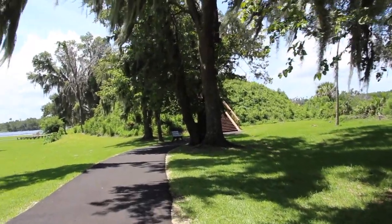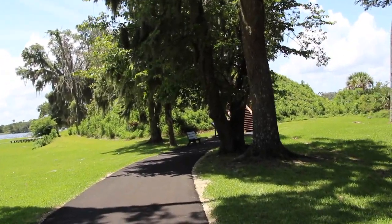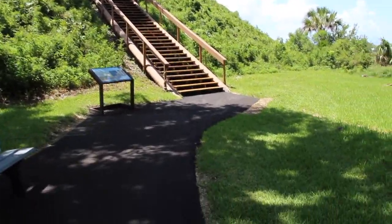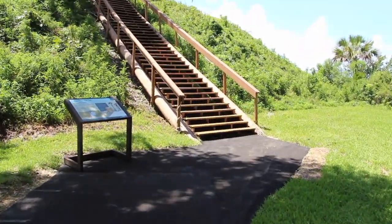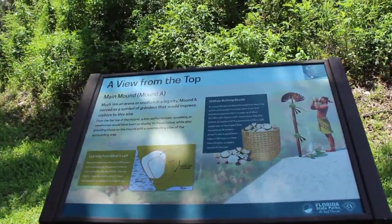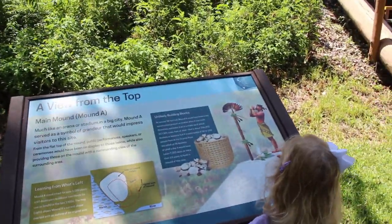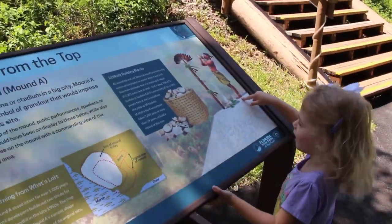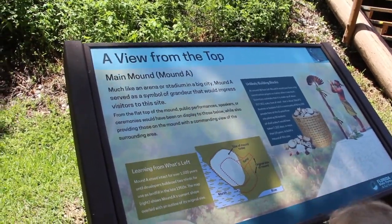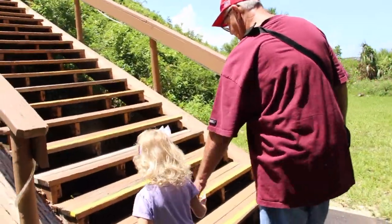Wow. This is something. Okay. You can't run. Okay, wait a minute. Let's read what it says. Ooh. It says a view from the top, main mound. Mound A. You want to go way up top? Come on, pumpkin, let's go. Hold on to grandpa's hand. Hold my hand. Go up the stairs. If you're tired, we'll stop, okay?